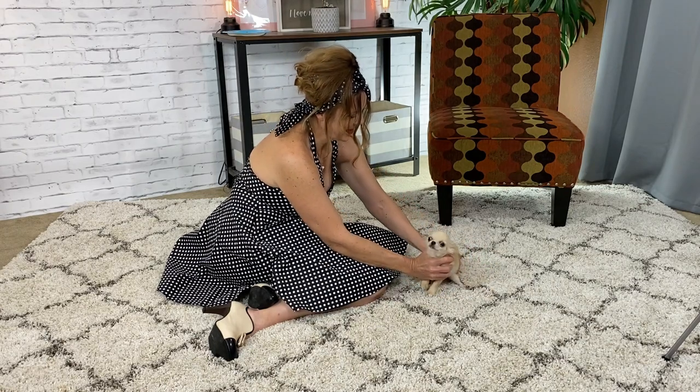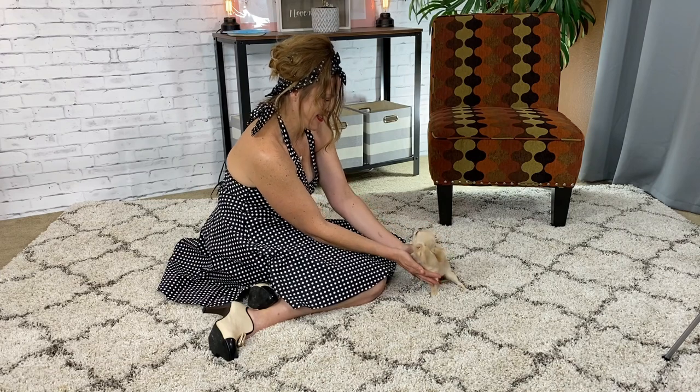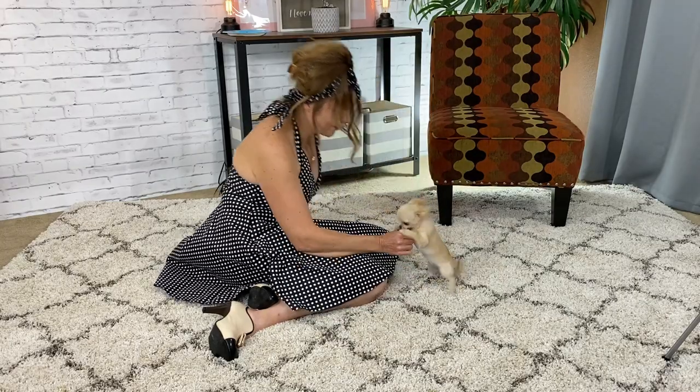Have potty routines too. He should have a place to go potty, whether it's an indoor potty area or outside. And if he does pee on himself, never scold or yell at him — that will just do the opposite of what you're trying to achieve.